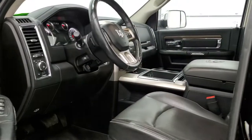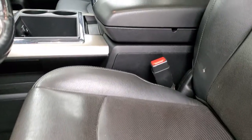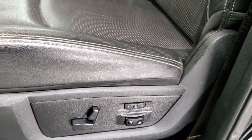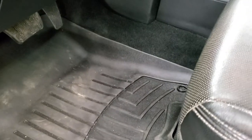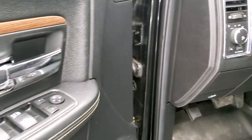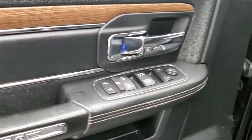Inside, the Laramie package gives you the black leather interior. There are no rips or tears on the seats, and you get the Laramie embossed into the backrest. The seats are in nice shape. You get a memory driver's seat with lumbar, WeatherTech floor mats in the front, auto headlamps, power pedals, and audio controls on the back of the steering wheel. Power windows, power locks, power mirrors, and a nice leather bolster and wood grain trim on the door.